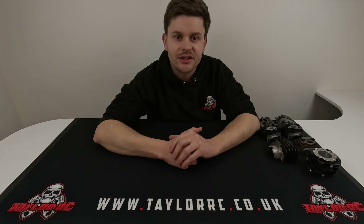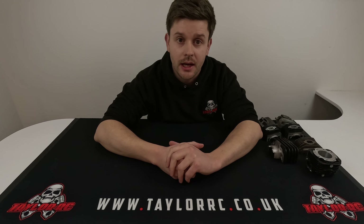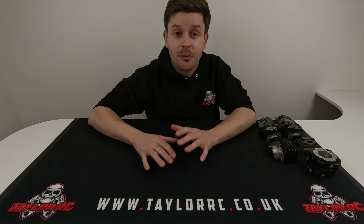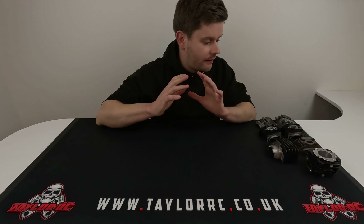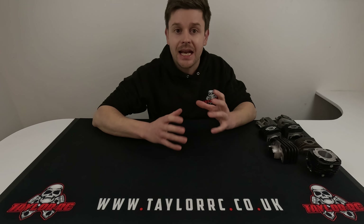Hey guys, it's Mike here at Taylor RC. I get the chance today to have a look at the Taylor 35 V2 engine which is coming out springtime this year. We teased it at Christmas and had a lot of questions. I'm sorry I haven't got around to answering everybody — and let me just apologize for the delay on this video.